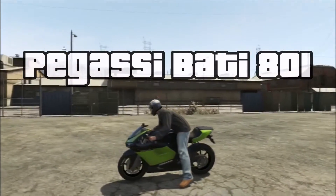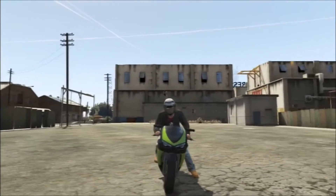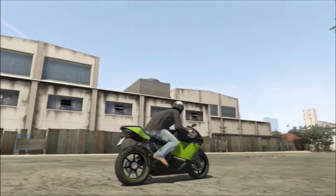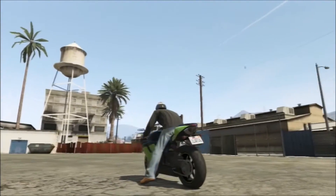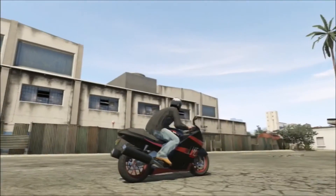The Bugasi Batty 801. You have to have a Batty — if you don't have a Batty, what's up with that? This is based on the Ducati 848. It's pretty cool, very fast, very nimble, very good race bike. Everybody should own one, especially now that we have three garages.